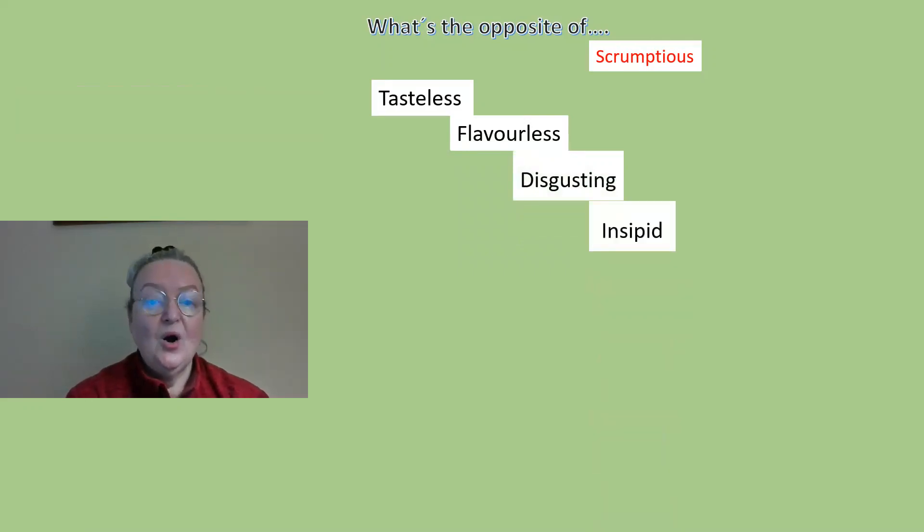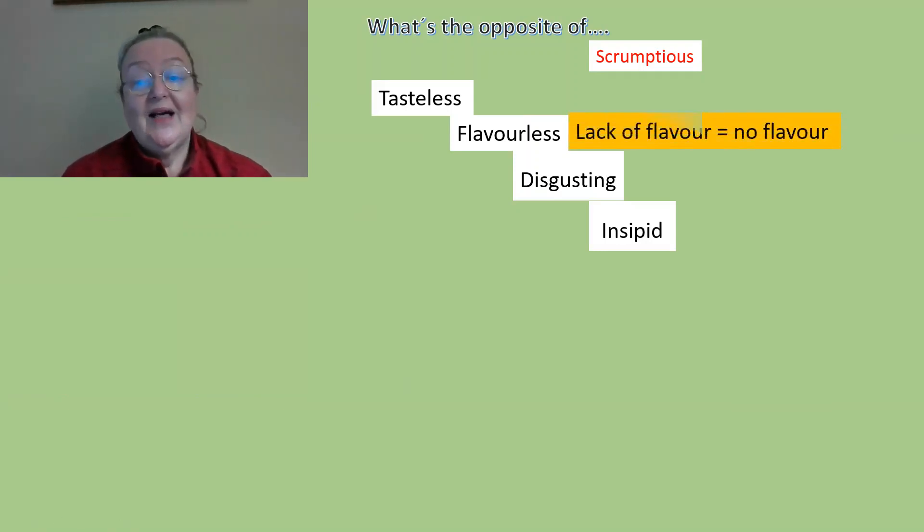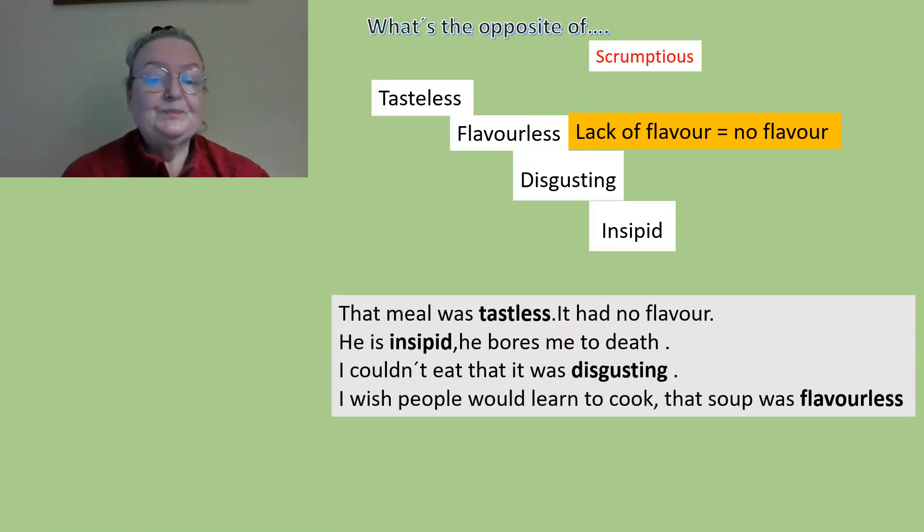Other opposites are 'disgusting' or 'insipid.' There are lots of words, but these are the ones I've chosen as the opposite of scrumptious. They all mean a lack of flavor — no flavor at all.